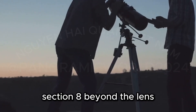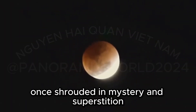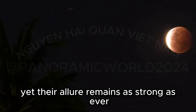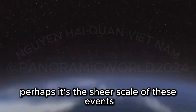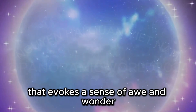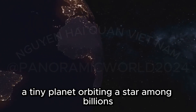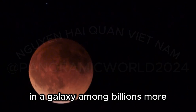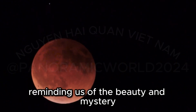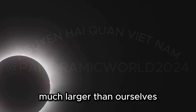Eclipses have captivated humanity for centuries. These celestial events, once shrouded in mystery and superstition, are now understood as natural phenomena — predictable and explainable by science. Yet their allure remains as strong as ever. Perhaps it's the sheer scale of these events, the interplay of celestial bodies millions of miles away, that evokes a sense of awe and wonder. Or maybe it's the reminder of our place in the vast cosmos — a tiny planet orbiting a star among billions in a galaxy among billions more — that draws our gaze skyward.